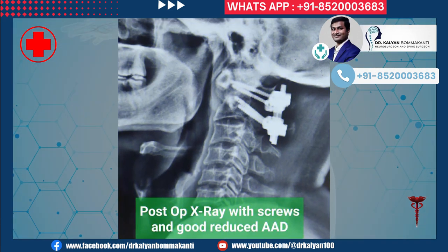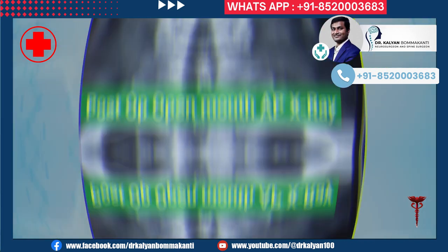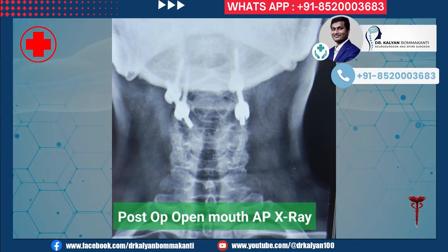The patient was operated upon. This is the x-ray after surgery. C1, C2 screws can be seen. The atlantoaxial dislocation has been normalized, which indirectly means there is no more compression on the spinal cord. Here is one more x-ray showing the C1, C2 screws after surgery.